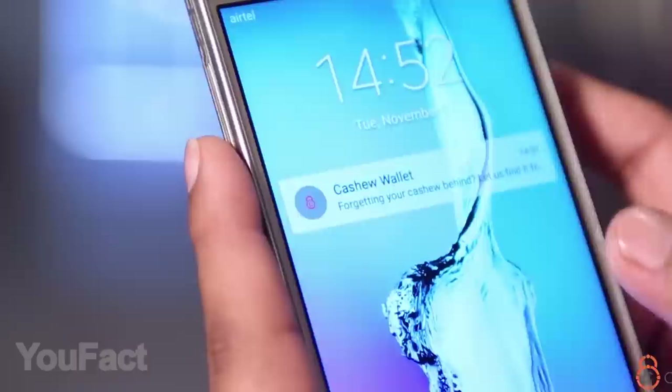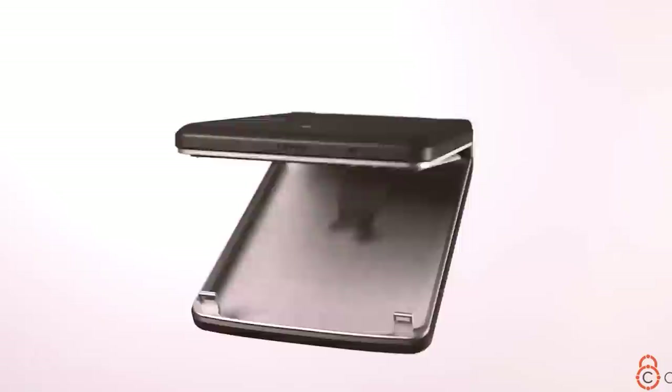You can activate the buzzer in the mobile app, and the wallet will automatically remind you if you've left it somewhere. There's enough space for seven cards and 20 bills. The battery needs charging only about once every nine months. And here's the main question: can it cope with a screwdriver?